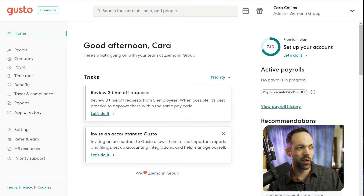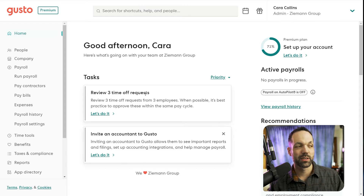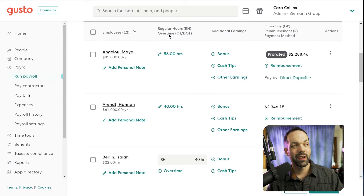The first thing I want to show you is running payroll — it's the most common thing you're going to do inside Gusto. When you log in, the dashboard will typically tell you when your next pay cycle is due and you can just click it right here, but we'll go to run payroll. You can also have this automated if you're just doing a salary — it's called autopilot and it'll just run your payroll automatically. But let's do it manually so you see what that's like.